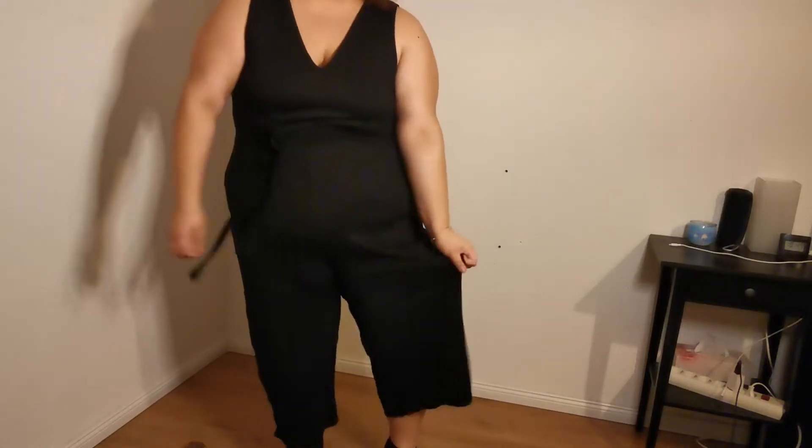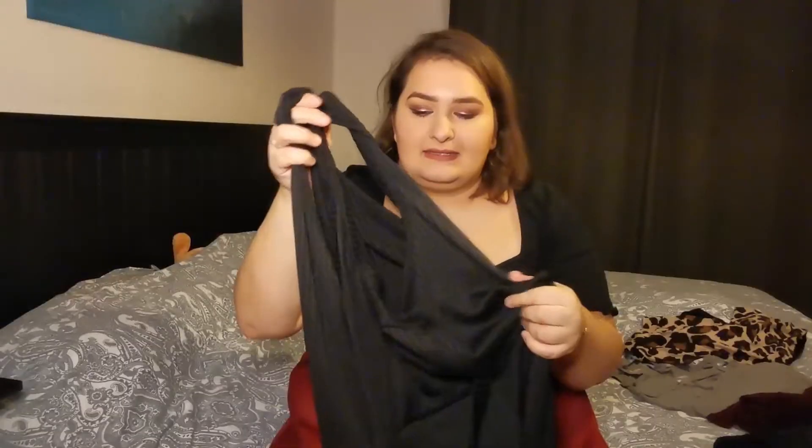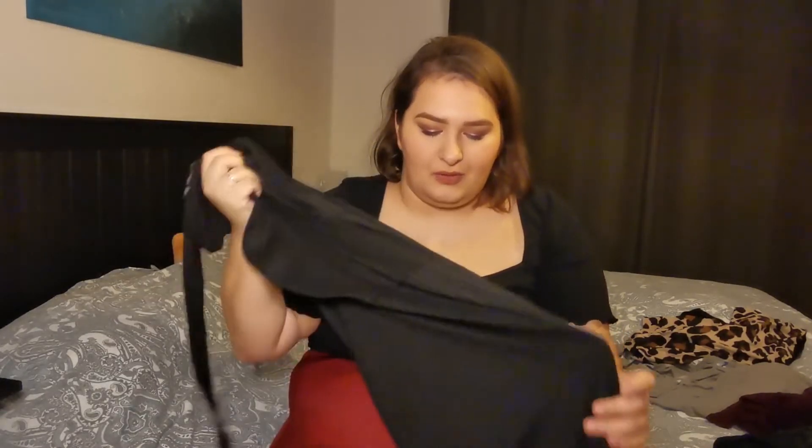The next thing I got is a ripped jumpsuit — the fabric is a ripped material. I'm not quite sure yet if I want to keep it. I have to wear Spanx with it, but I think it would look super cute with heels and a pretty jacket. I'll try to combine it, and if I like it I'll keep it — what do you guys think?